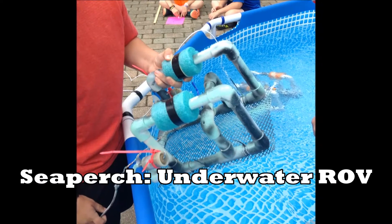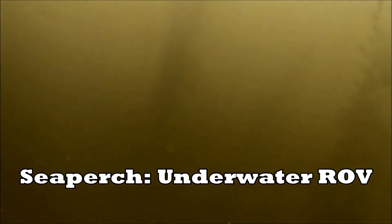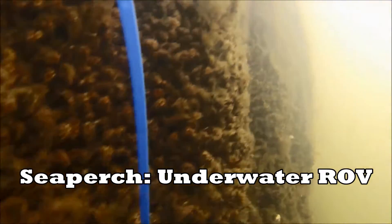In 6th grade, we build this ROV perch, which is an underwater robot. We have to cut the PVC, waterproof the motors, solder the circuitry, and then we put cameras on it and drive it around the lake.